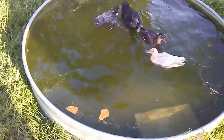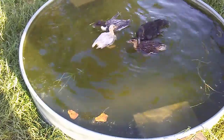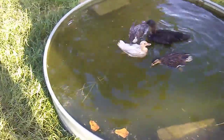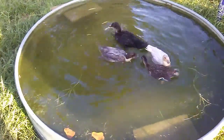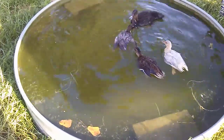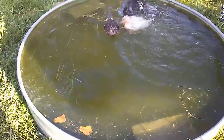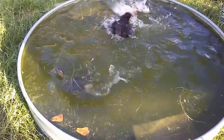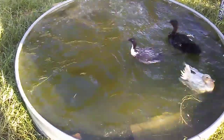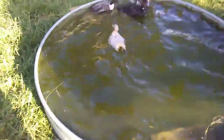It's only about nine, ten inches deep, so I can step in there with my rain mud boots and not get water down my boots because they're taller. But that duck is so big he's going to have to be moved with some other ducks.